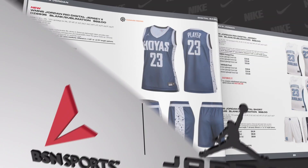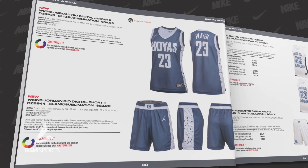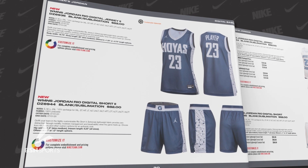The popularity of Jordan uniforms is skyrocketing. Equip your team with the new Women's Jordan Rio Digital 2 uniform. This Georgetown look gives you the choice of 44 colors and other customization options so you can create a truly authentic look for your program.